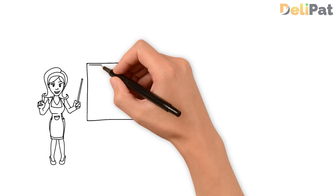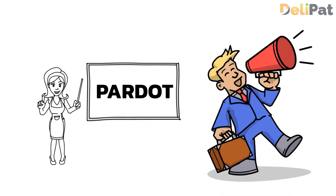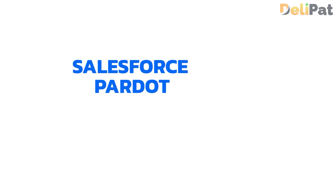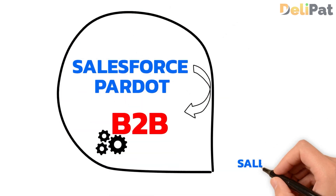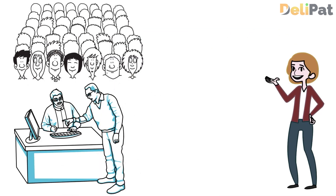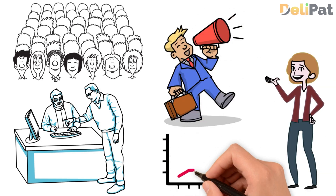So now let's see what Salesforce Pardot is, what its features are, and how it can help in real-time business. Salesforce Pardot is a B2B marketing automation platform within Salesforce Marketing Cloud. It helps businesses automate lead generation, lead nurturing, and personalized marketing efforts to improve sales and marketing alignment.